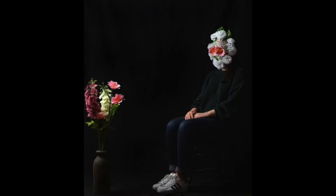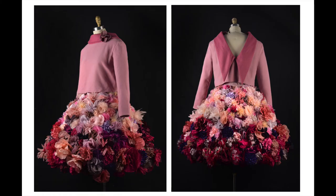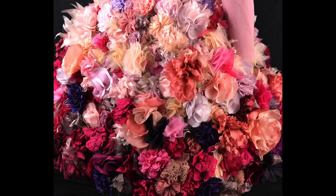Drawing a flower first in pencil, or with an ink pen, or even just black and white paint is also a helpful exercise, and will help you to see the forms, highlights, and shadows more clearly. It can also be helpful to create a dramatic light source.